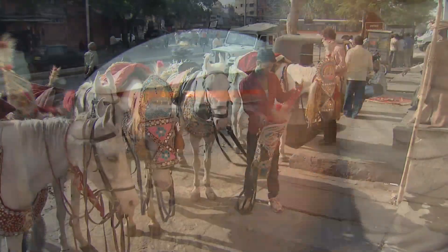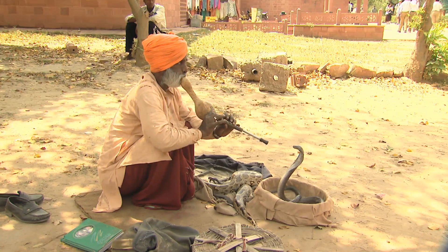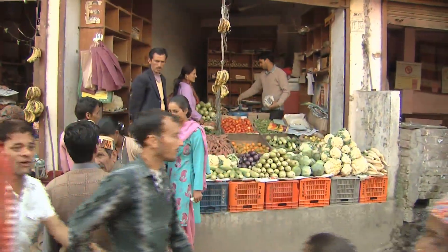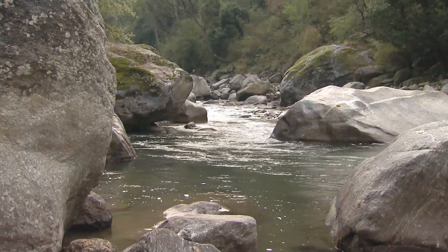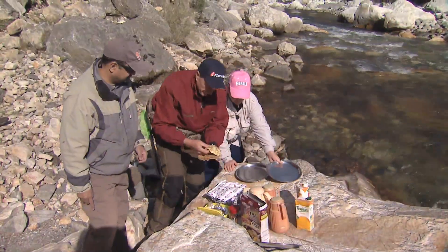Here you see thousands of years of old culture rubbing shoulders with 21st century luxury, where modern cars and camels and cows and elephants all coexist on the streets together. I can see that. It's a wonderful, very vibrant city. So here we go.